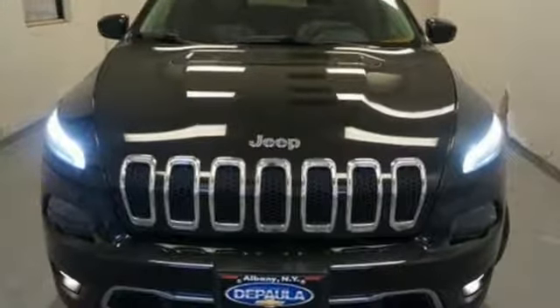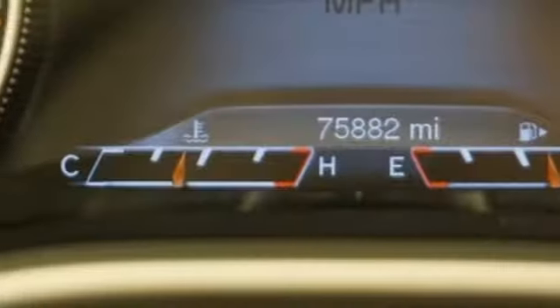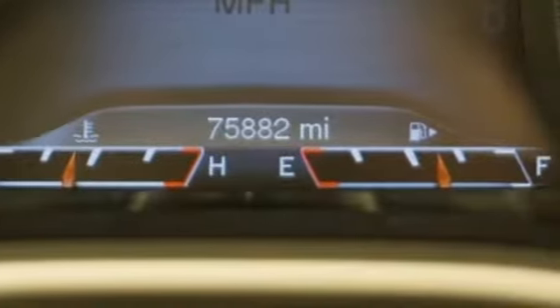Kelley Blue Book hails: not only can it climb mountains, but it offers creature comforts that might well be the best in class.